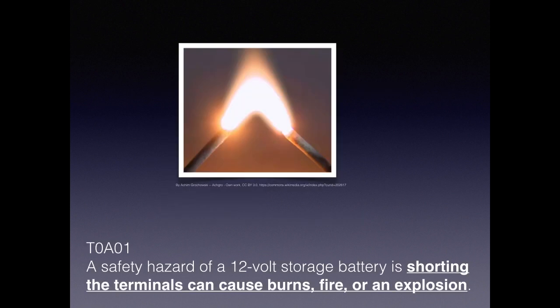Did you know that farmers can actually weld with a tractor battery? That's because they deliver several hundred amps of starting current. For the exam, you need to know that the safety hazard of a 12-volt storage battery is that shorting the terminals can cause burns, fire, and even an explosion.